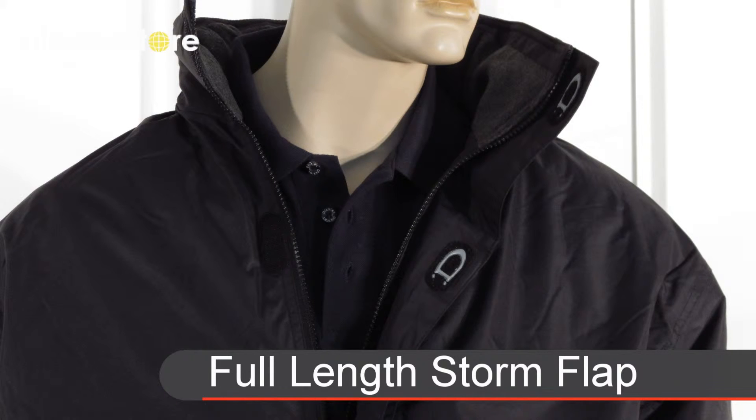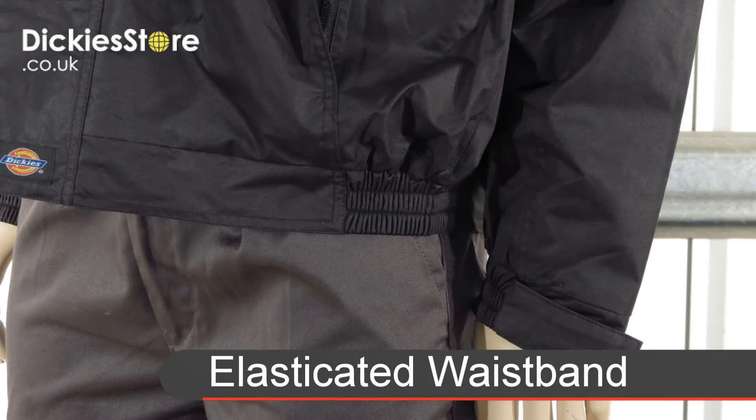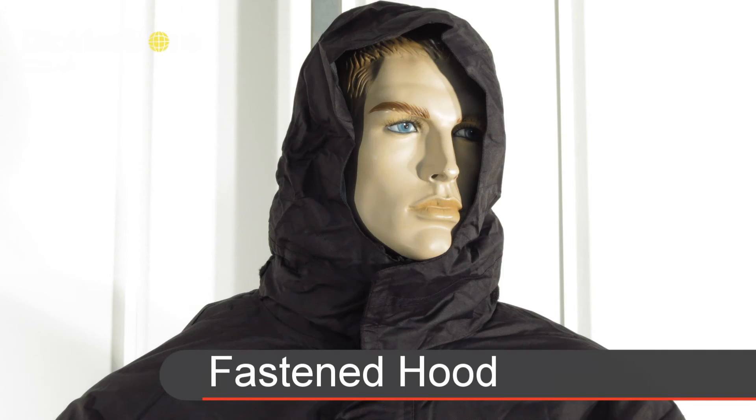To help keep you dry it has a full-length storm flap, adjustable cuffs, elasticated waistband, and a hidden hood which fastens at the front for extra protection.